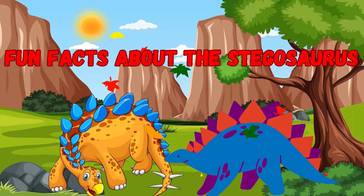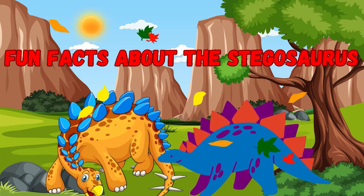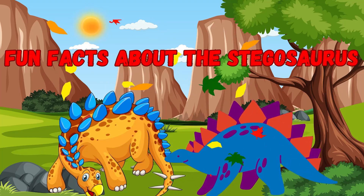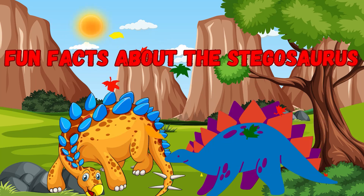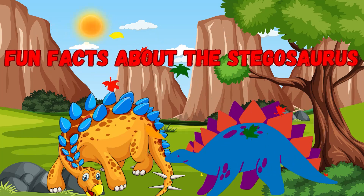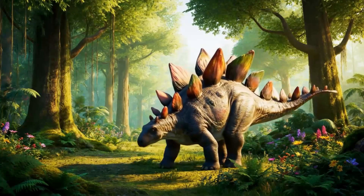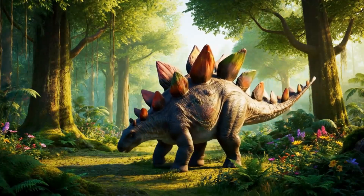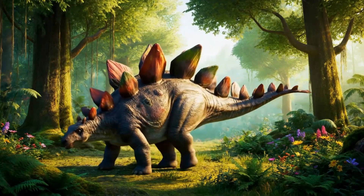Hello and welcome everybody! It's time for some fun facts about an awesome dinosaur — the Stegosaurus. Let's go on this dinosaur journey together. Do you know what the word Stegosaurus means? It means 'roofed lizard'.